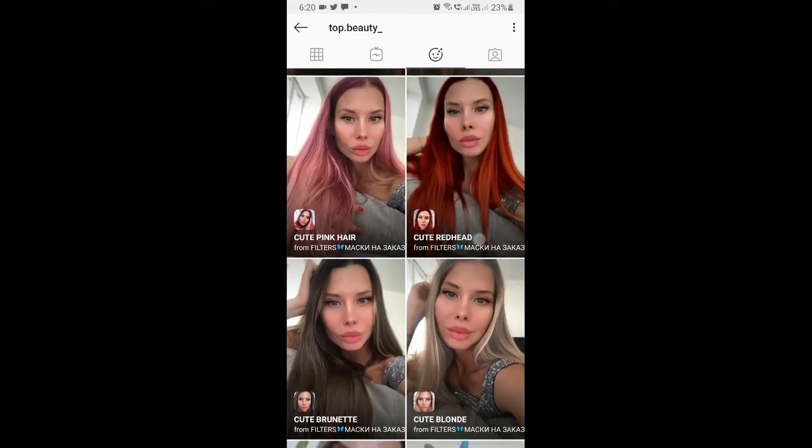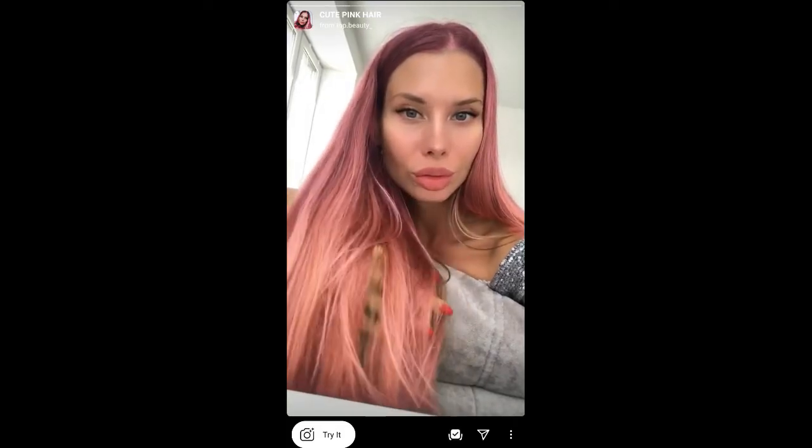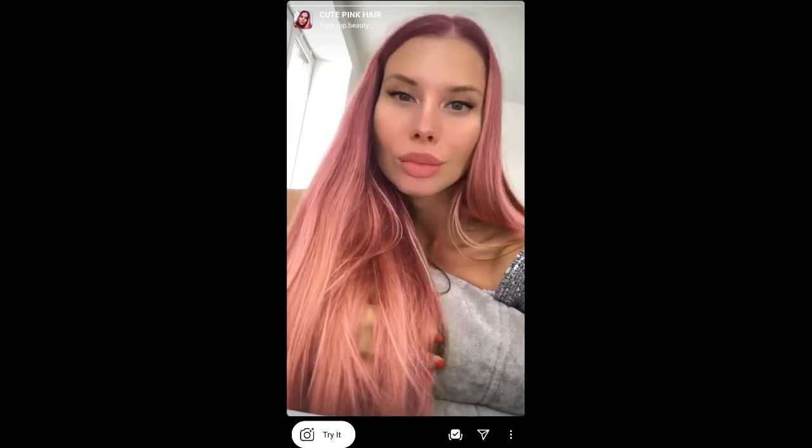Go to the effect gallery and scroll down. This is the filter — Cute Pink Hair. You will see a preview here. From here you can save it to your Instagram camera tray, and you can tap on the right to try the filter.